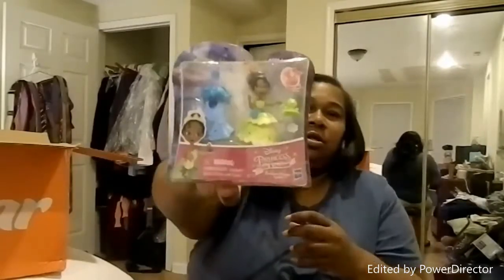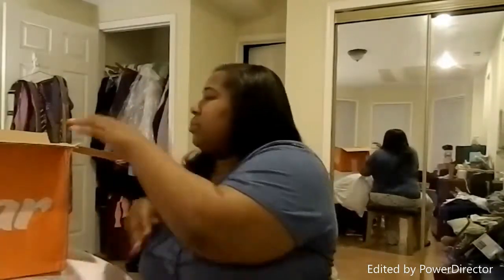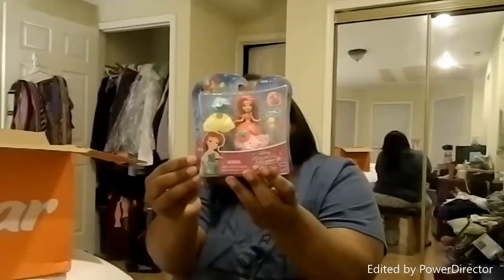For my goddaughter's Easter basket I got her this cute little Princess Tiana fashion change figure. It's really cute. They came in other ones but that's what I got her. Oh yeah, I also got her Ariel as well. I think these were like two or three dollars each.